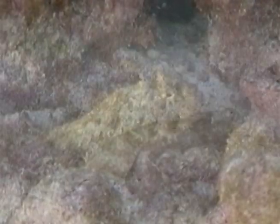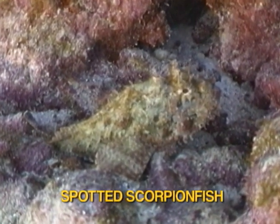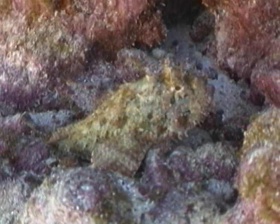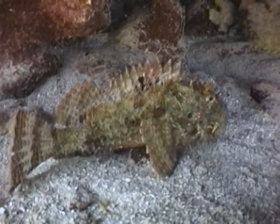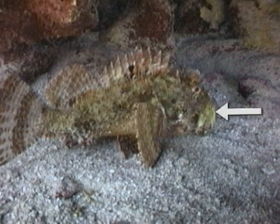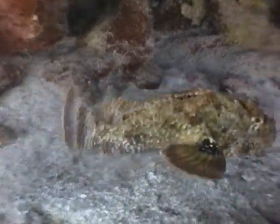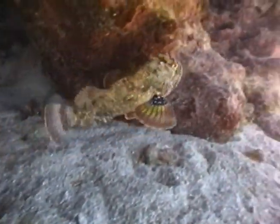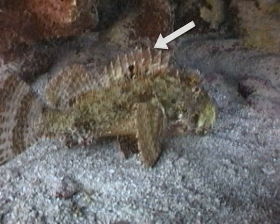The spotted scorpionfish is an ambush predator, a piscivore that feeds exclusively on tiny fish that don't recognize it as a predator until it's too late. Scorpionfish often flex their mouth muscles, which are used to literally suck in prey. This action keeps their jaws warmed up for a potential victim. These fish are not friendly, so leave them alone. Their dorsal fin is poisonous.